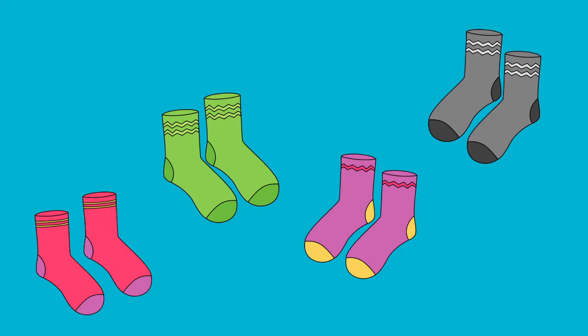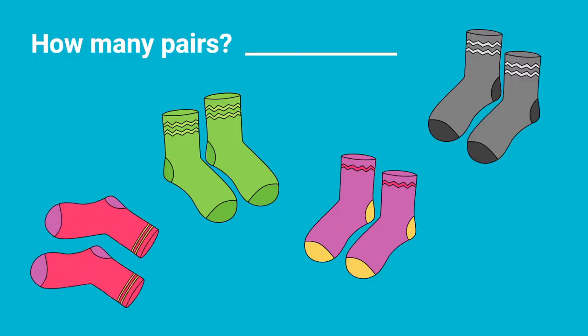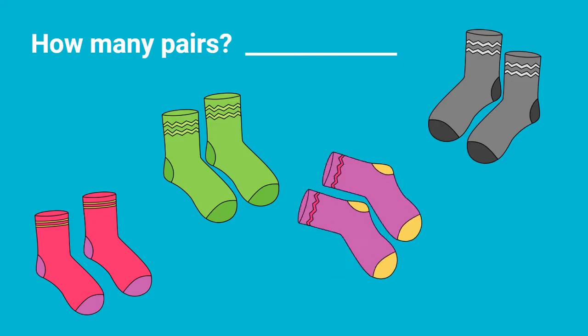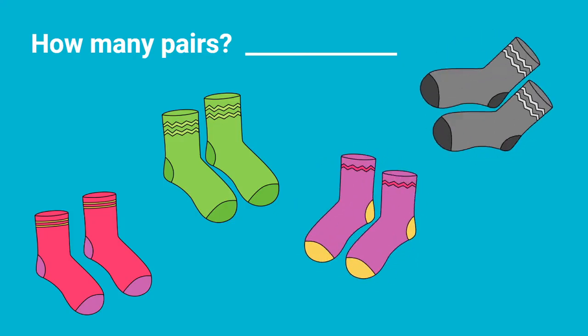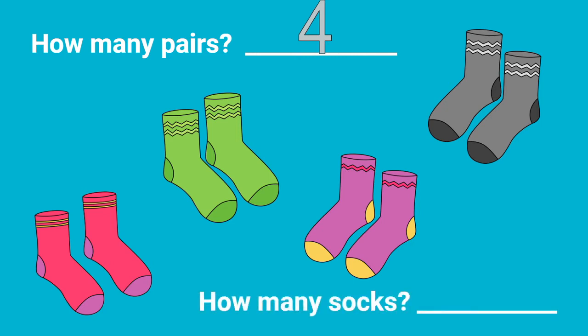Here I have some pairs of socks. How many pairs are there? Count them with me. One, two, three, four. There are four pairs of socks. How many socks are there? There's not four socks. So when we count our socks, we're going to have to count them by two, because there's two in a pair.